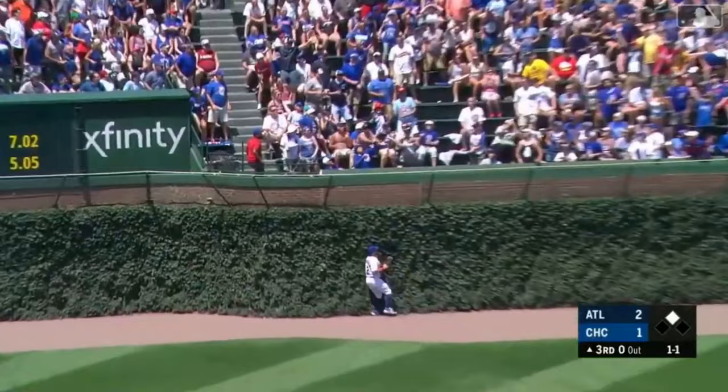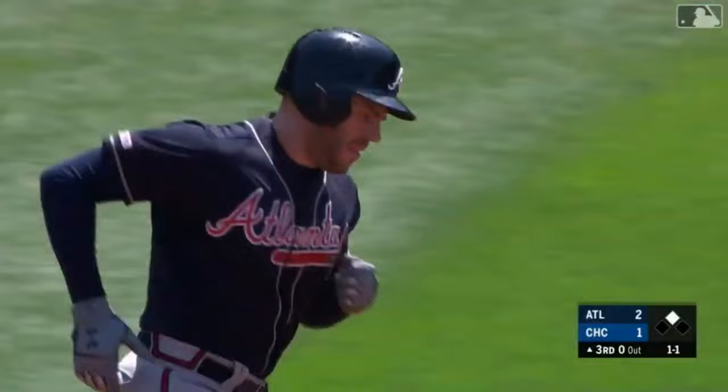High fly ball hit toward left. Schwarber drifting back — warning track, wall — it's gone. He hit it under radar. And Freddie Freeman now with 31 RBIs in June.